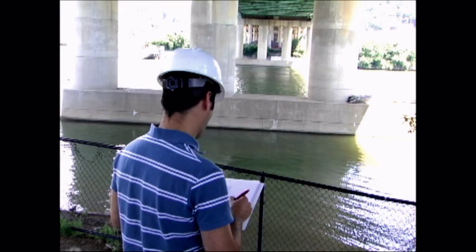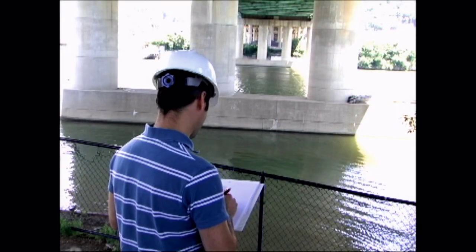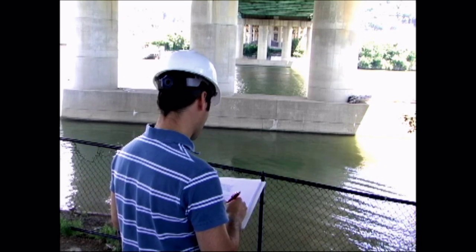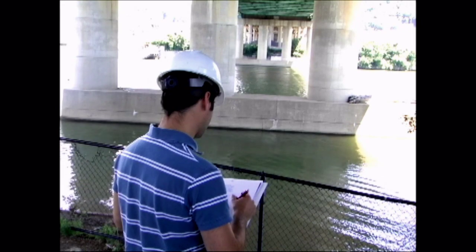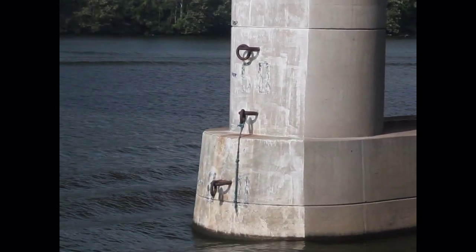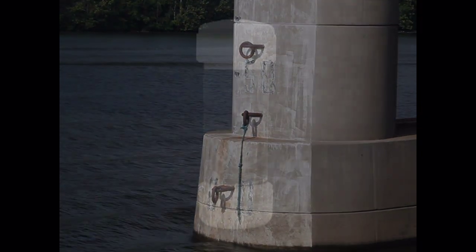Currently, most bridge scour inspections are done visually by an inspector and done in good weather. In between these inspections, events may happen that would indicate immediate action to be taken. A bridge scour monitoring device would provide continuous monitoring and alert inspectors of scouring activity.